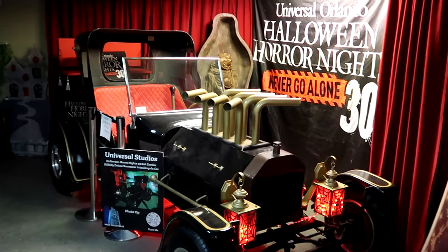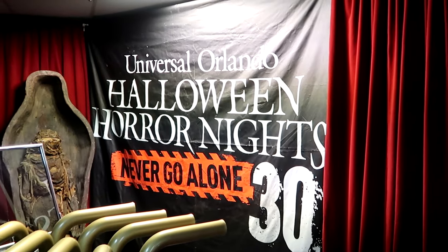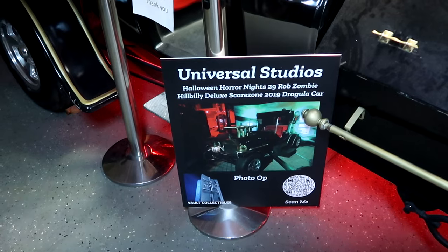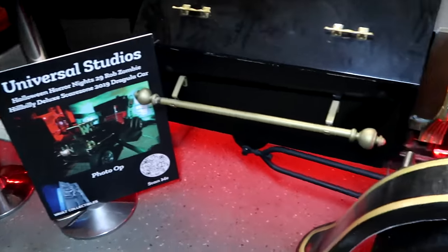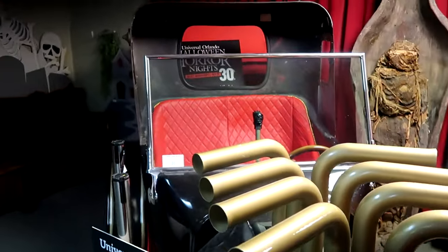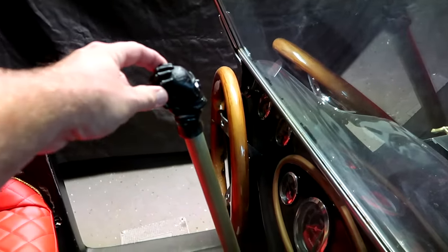Let's take a quick pit stop inside this secluded room — they do have Halloween Horror Nights items. There's a huge Universal Orlando Halloween Horror Nights banner for $30 — never go alone. And then they have this incredible prop — Universal Studios Halloween Horror Nights 29, the Rob Zombie Hillbilly Deluxe Scare Zone Dragula car. This was the exact photo op and it shows where it was used. The lights and everything still work. This is actually for sale for $10,000. The cushions are really well kept, and the shifter is an actual hand with a skull.